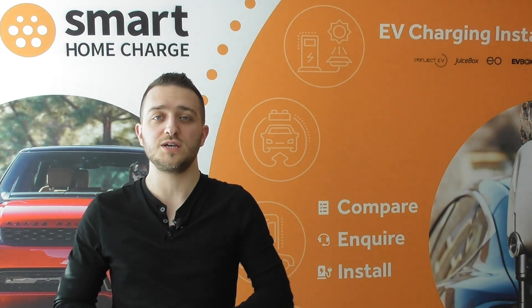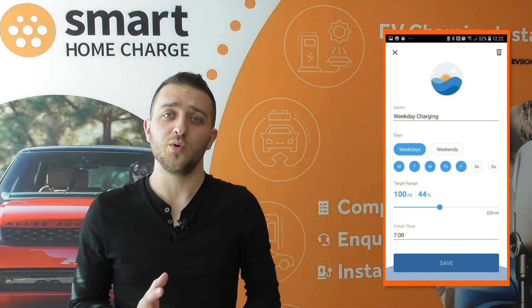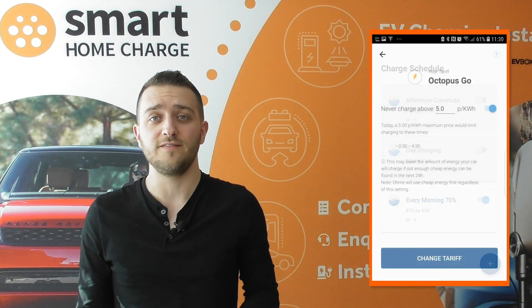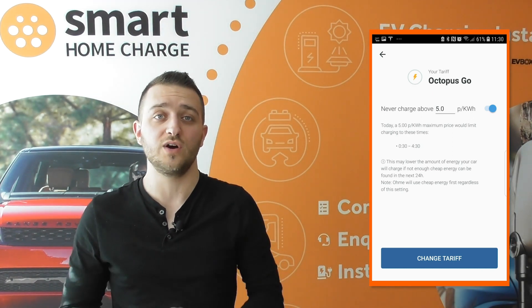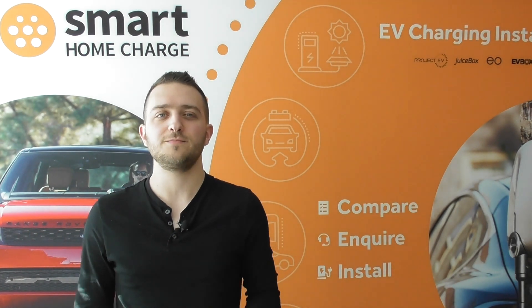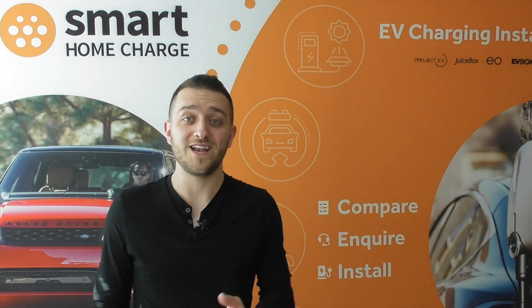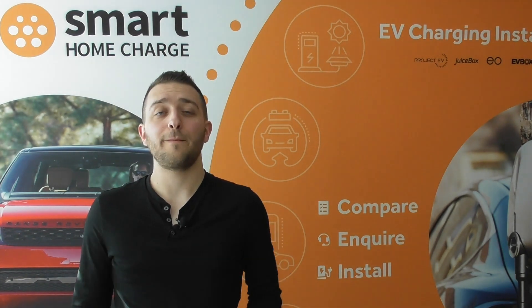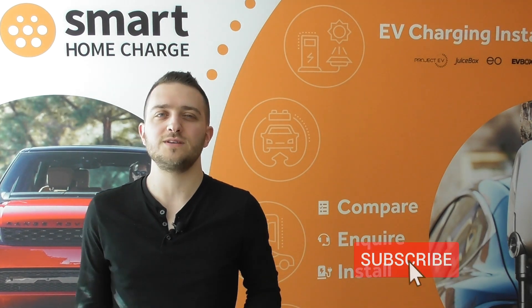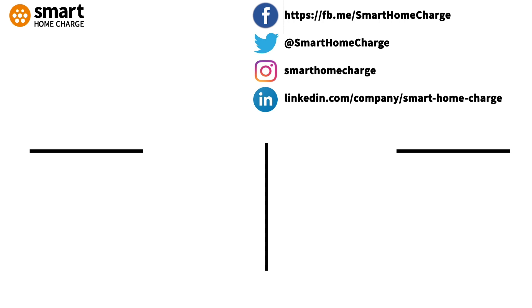In addition, not all cars have their own scheduling functions, so it's important that you have a charger that can do this instead if you want to take advantage of low electricity rates such as overnight charging. If I've missed anything or there's something specific you want to know, I'm happy to make a video about it — let me know if you've got any ideas. Please leave us a like as it helps this video find its way to more people who want to know about electric cars and how to save money on their energy tariffs. Don't forget to subscribe so you don't miss any future content. Thanks for watching and I'll see you next time.